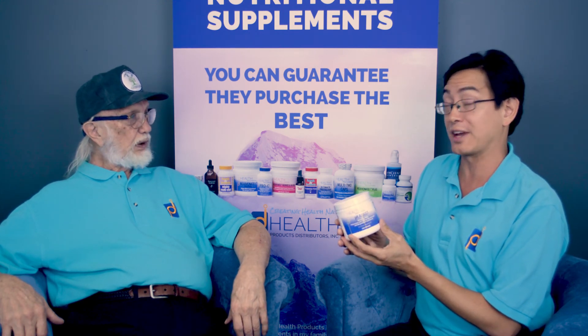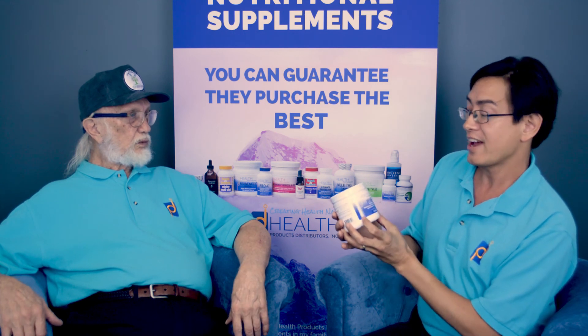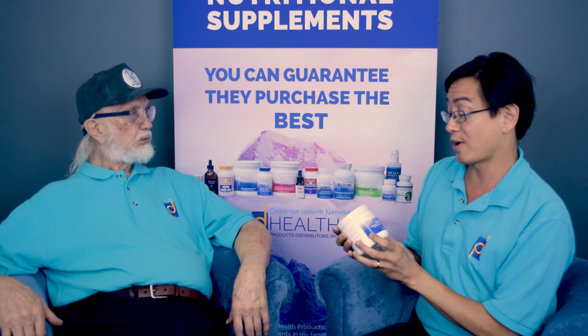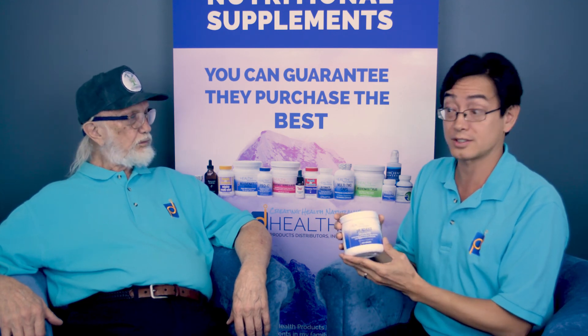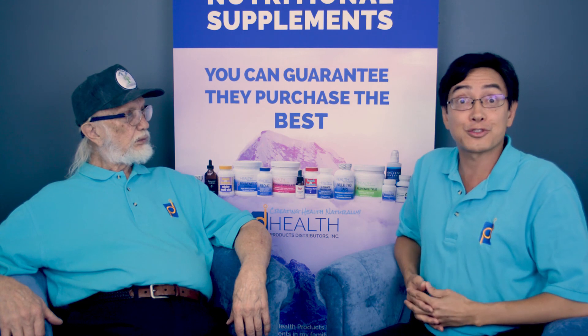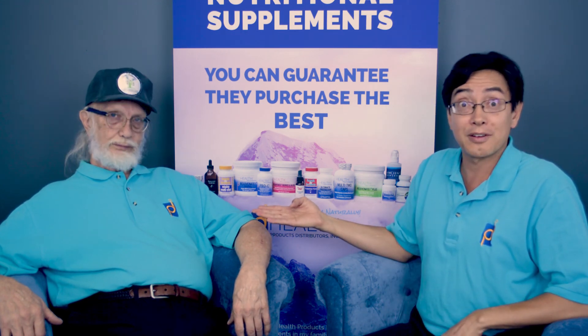So this is pH Adjust — potassium, magnesium, and some sodium in the form of bicarbonates and carbonates. It's an excellent product; I feel great taking it, so I highly recommend it. It's relatively low cost — about twenty dollars. This is Fred Lierz from Health Products Distributors and Hank Lierz, the formulator. Thank you so much.